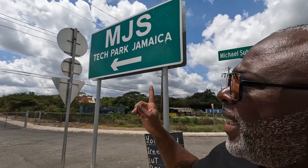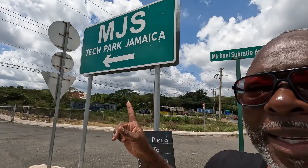Welcome back to One Love Jamaica family. I'm currently at the Angels roundabout just outside of Spanish Town in St. Catherine. I'm on Michael Sobrati Avenue, as you can see behind me. The sign says the MGS Tech Park — we'll be taking a look at the Tech Park.